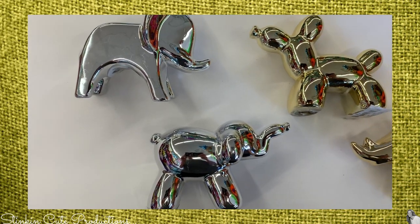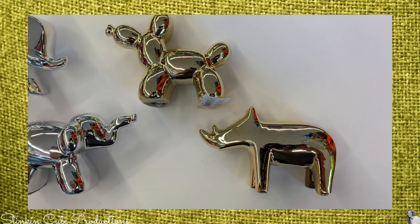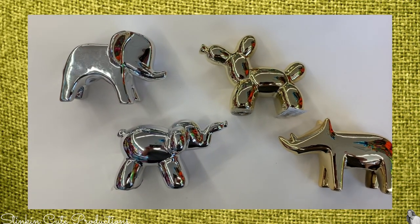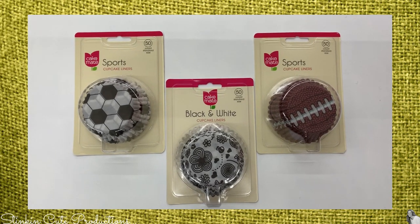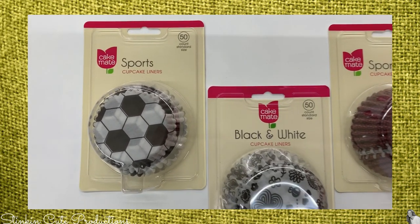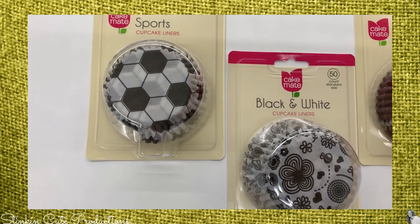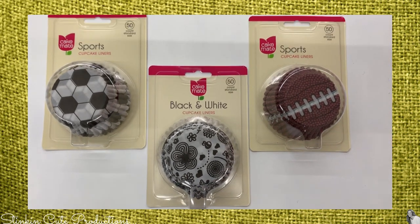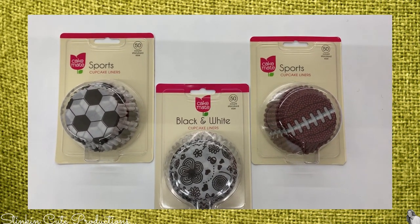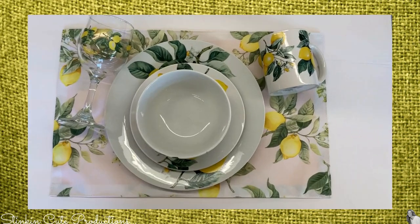It's always fun when Dollar Tree brings out more of their ceramic metallic balloon animals — these are so stinking cute and would make a perfect addition to a nursery. This is another item I've never seen at Dollar Tree: decorative cupcake liners by Cake Mate. I've seen cake decorating tools there before, but these liners are cute and I hope they keep bringing them in.